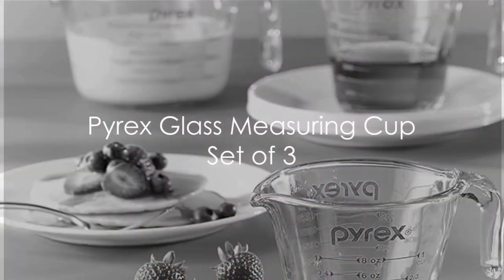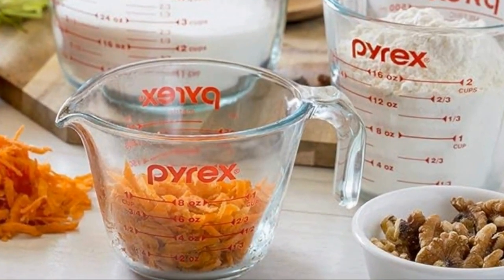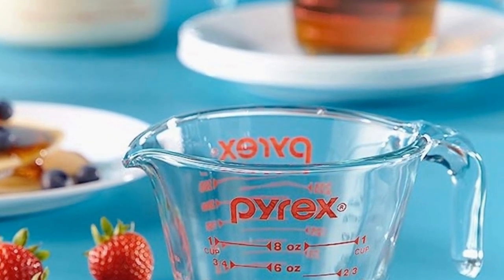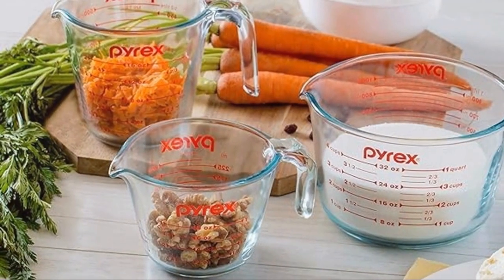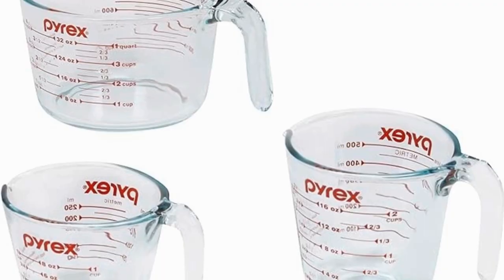At number two, we have the Pyrex Glass Measuring Cup set of three. This set is a must-have for any kitchen, offering precision and convenience in one package. The Pyrex Glass Measuring Cups are durable, easy to clean, and microwave safe.